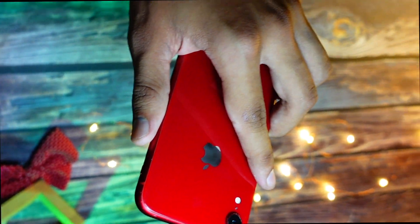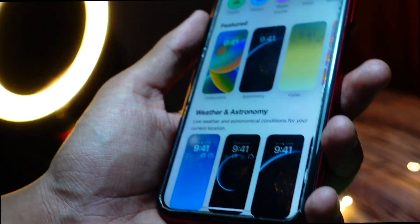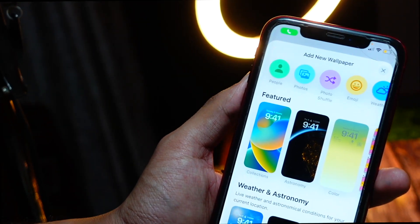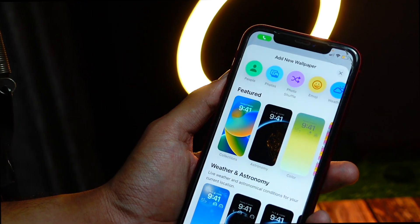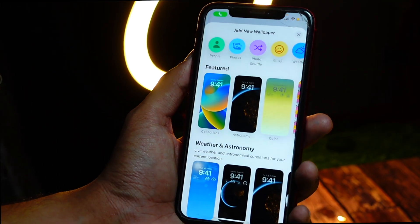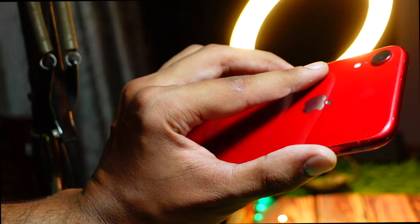Hello everyone, how are you all doing? In this video we are going to talk about iOS 17 on the iPhone XR — will it even come to the iPhone XR, and if it does, how will it perform, what features will you get, and what features you won't get. My name is Jay and you are watching Tech Hyped. Let's get right into today's video.